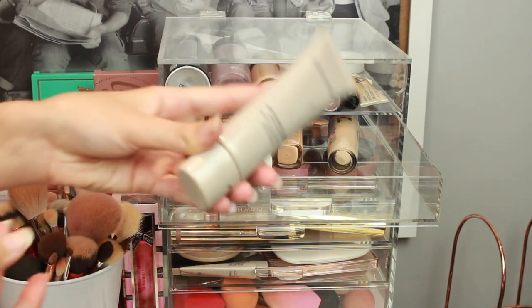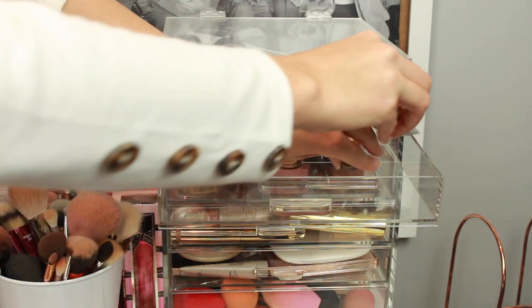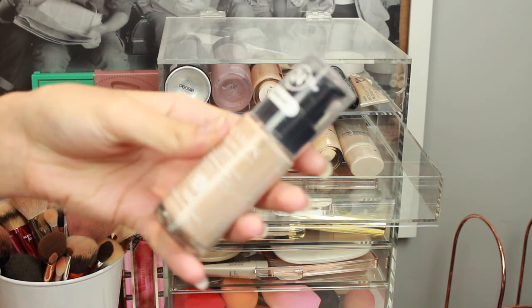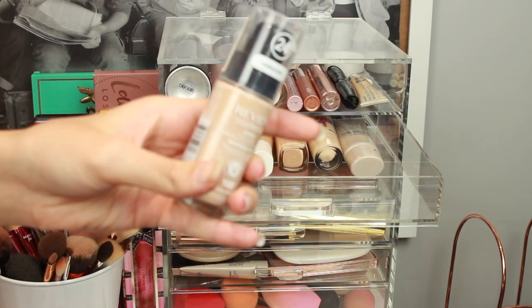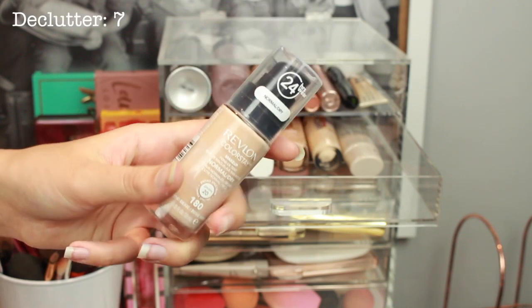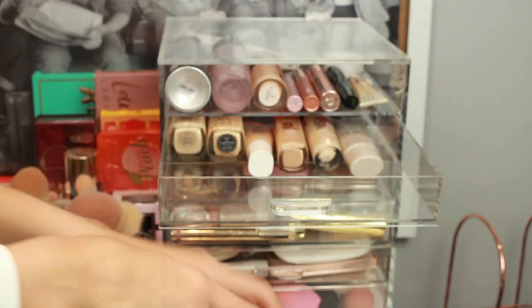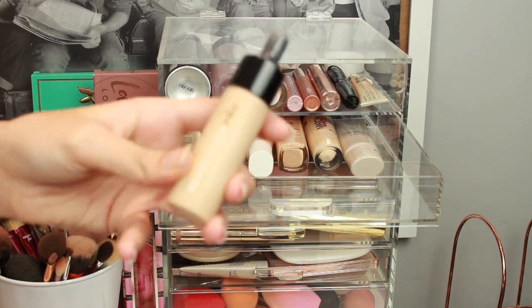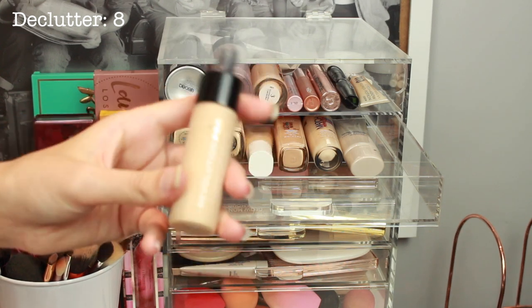I then have this Laura Mercier Tinted Moisturiser — this is my go-to when I go on a summer holiday. I love that. Then I have this Revlon Colourstay Foundation: I used it in a video and it looked really nice but throughout the day it just wasn't my favourite and I found it a little bit drying. As you know I really like a radiant hydrating foundation and this just isn't it. Last but not least I have these Revolution Pro Drops — I really like these but this shade is just too light for me so I'm getting rid of these as well.